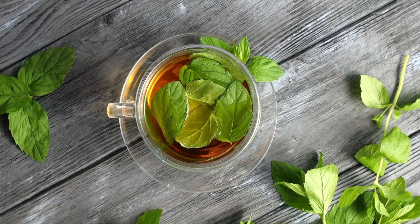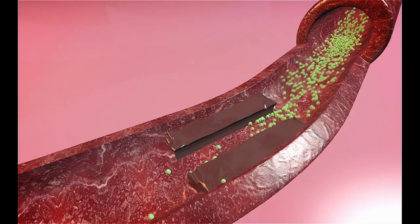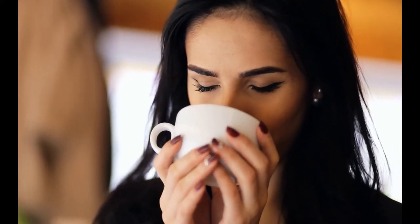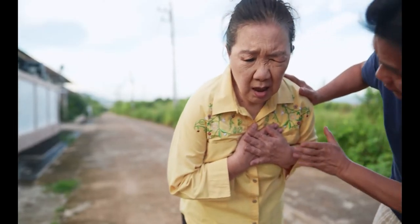Green tea is also high in antioxidants, which help keep LDL cholesterol from oxidizing and building plaques in your arteries. Drinking at least four cups of green tea per day provides the most protection against heart disease, but enjoying just one cup daily can reduce your risk of heart attack by nearly 20%.